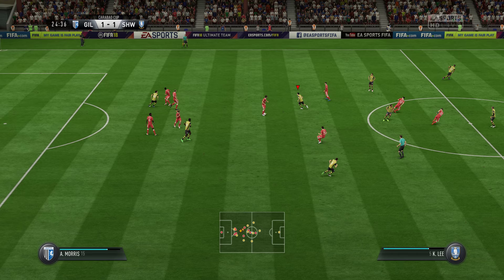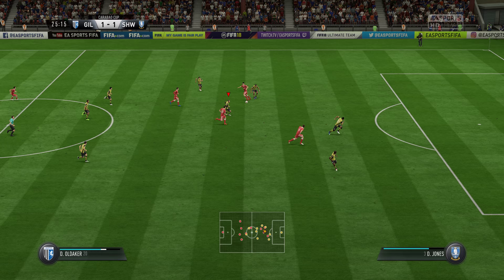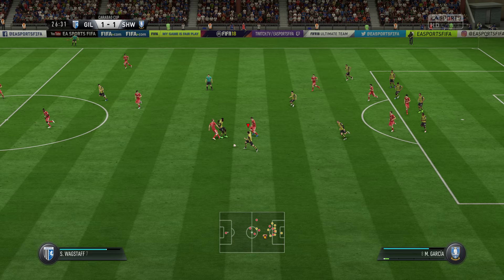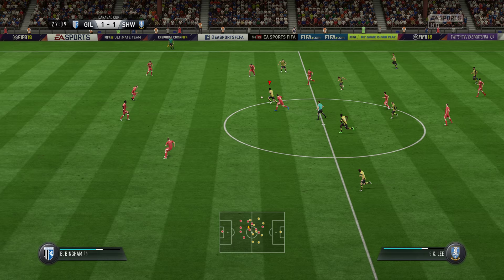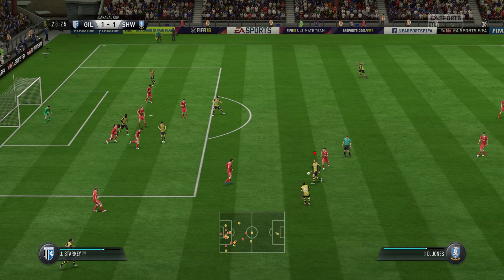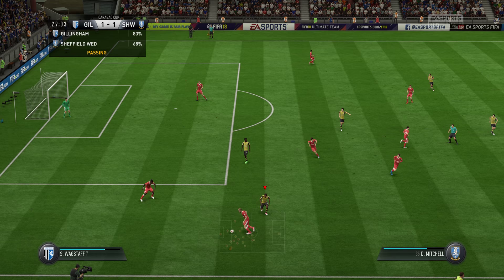Trying to thread a pass through but not successful. Good position — they've worked this attack very well. Needs to stay cool now. It comes out off the goalkeeper. Here's Lee, trying to stretch the opposition using the wider areas. Cleared away, well away from goal. Tackle goes in.